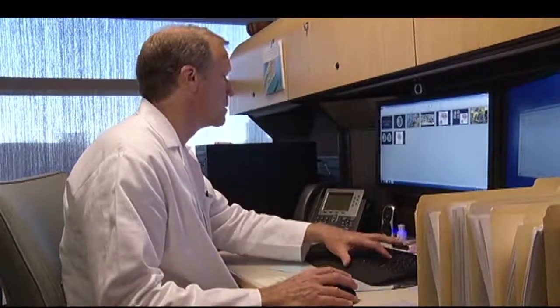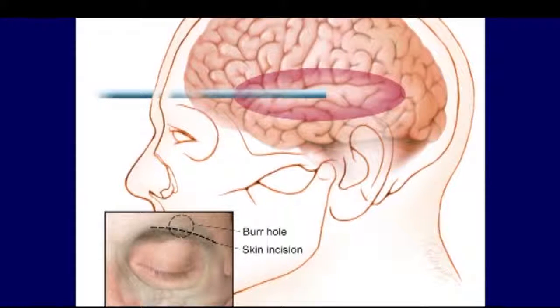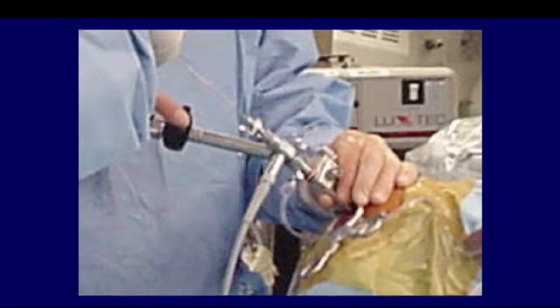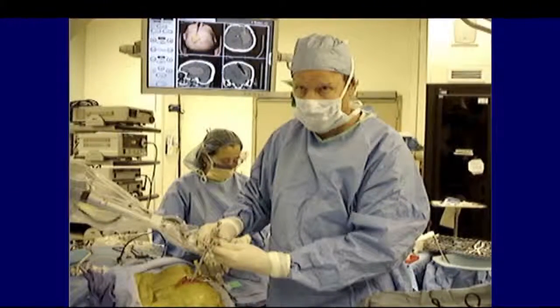UCLA surgeon Neil Martin is performing a much less invasive procedure. First, he makes a tiny incision through the eyebrow. An endoscope with a light and a camera on the tip helps him navigate with GPS-like precision to the clot. CT scans guide him to the hemorrhage, which he suctions out.